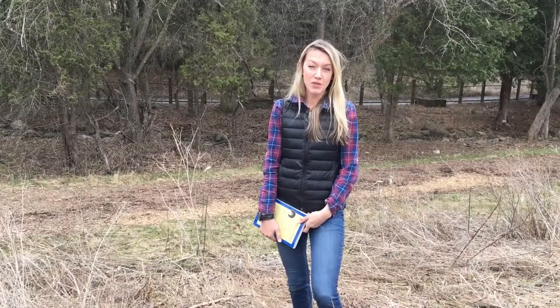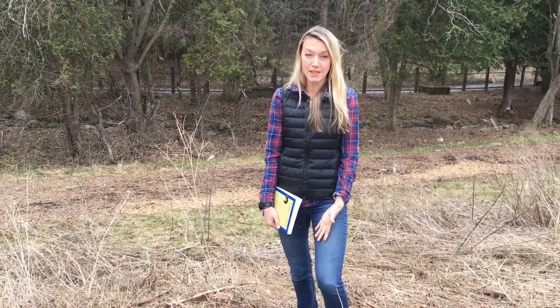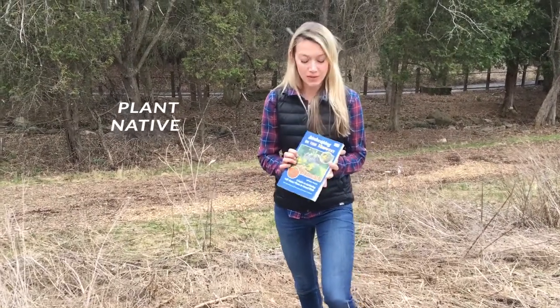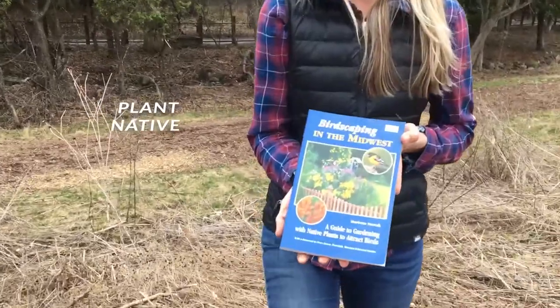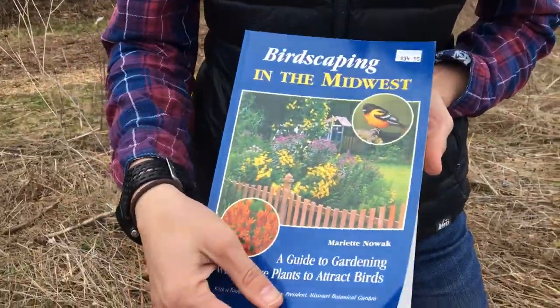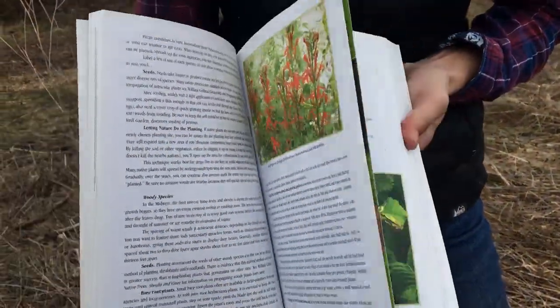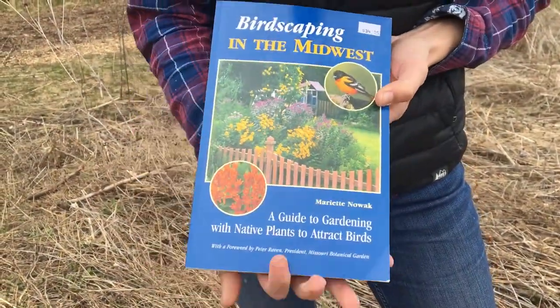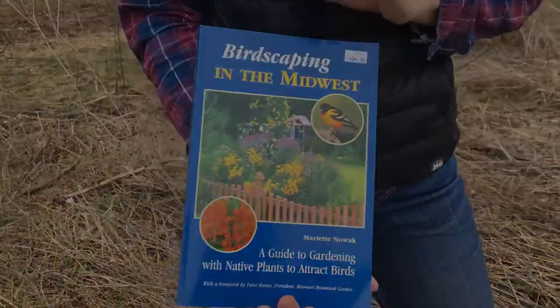One of the best things you can do for birds if you have the space is provide them with native landscaping by planting native plants. There are a lot of great resources you can look into for advice on what to plant and where to plant it based on the growing conditions in your backyard. Native plants support all of the birds that we have here in Wisconsin.